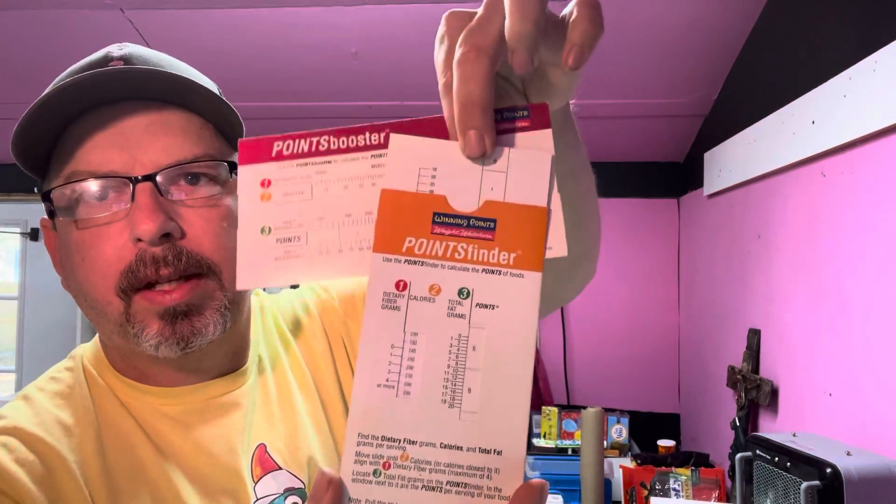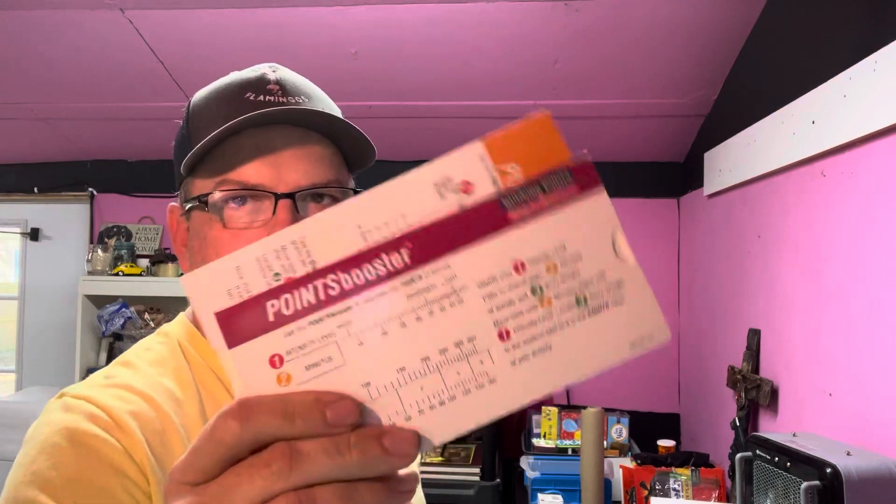Then some more Weight Watchers stuff — going to a different person but they sent the same offer of $20. It's the Weight Watchers Winning Points Finder and Booster slide slider card tool set — little slide things that help you figure out your points for the Weight Watchers point system. Had about 50 cents into this from the same estate, and they sold for $20 also. Buyer's all in at $24.70 with shipping.